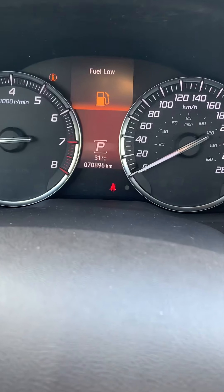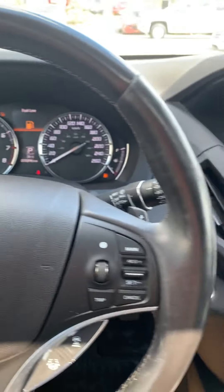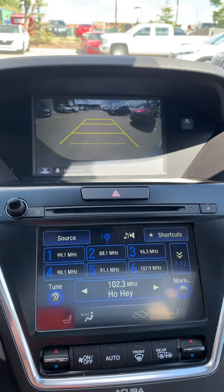As you can see, it's sitting at 70,896 kilometers. Display, and of course, your backup camera.